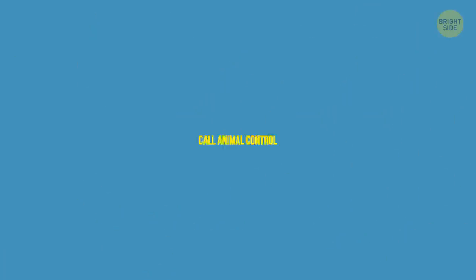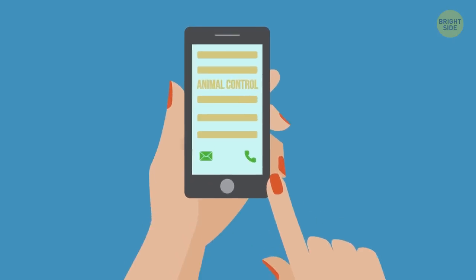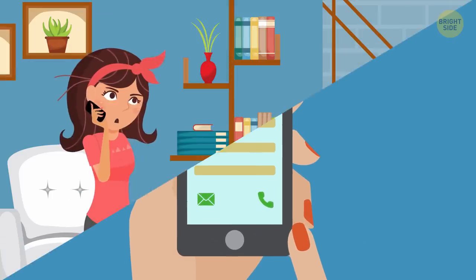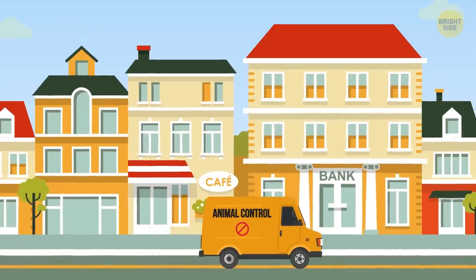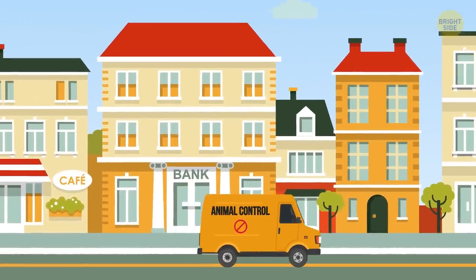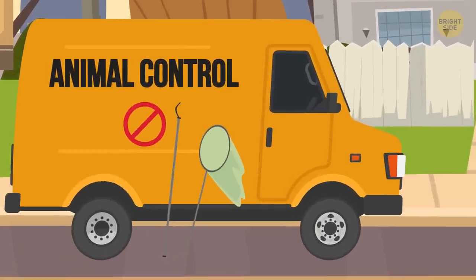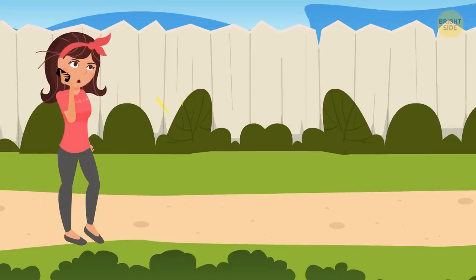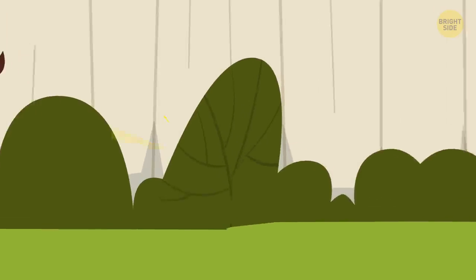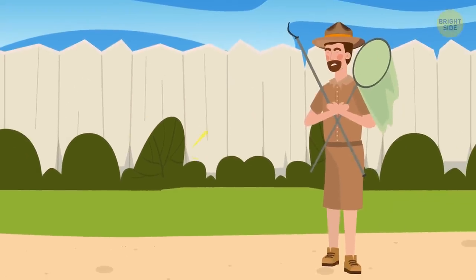Step 7: Call animal control — preferably the first step no matter what kind of snake you're dealing with. But time is of the essence, and you don't want that thing getting away before the pros get there. This is undoubtedly your first move if you know the snake is venomous. Animal control will have special equipment to remove the snake safely. Give them a call if the snake is hiding but you know it's there. When in doubt, leave it to the professionals.